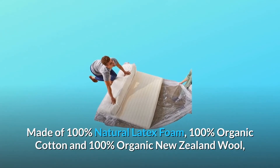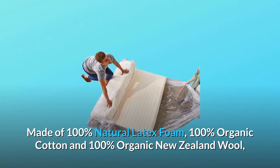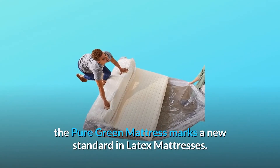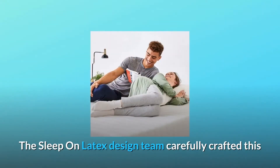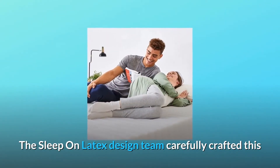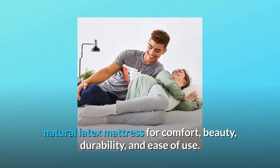Made of 100% natural latex foam, 100% organic cotton, and 100% organic New Zealand wool, the Pure Green mattress marks a new standard in latex mattresses. The Sleep on Latex design team carefully crafted this natural latex mattress for comfort, beauty, durability, and ease of use.